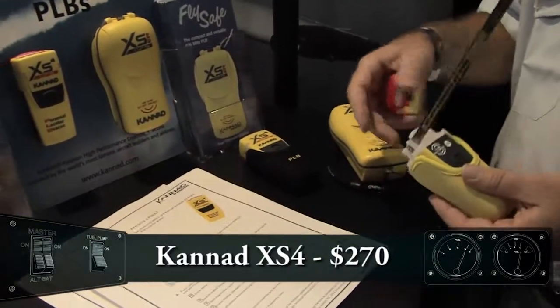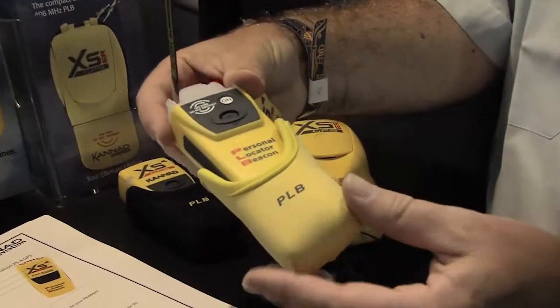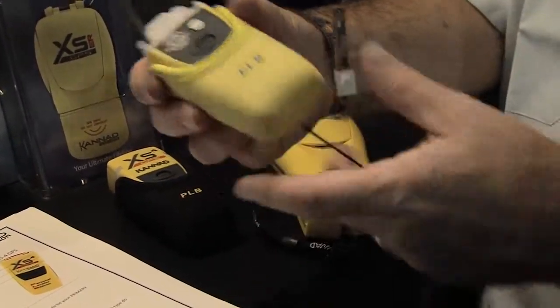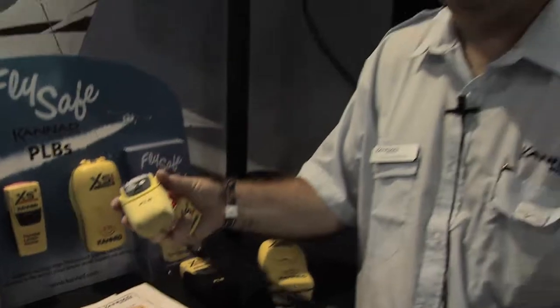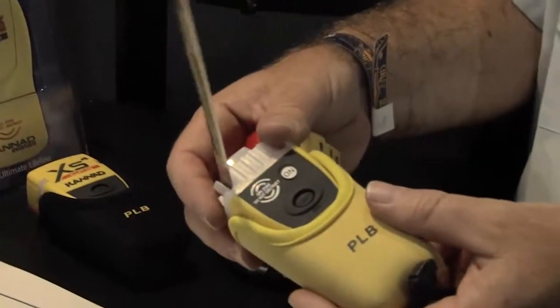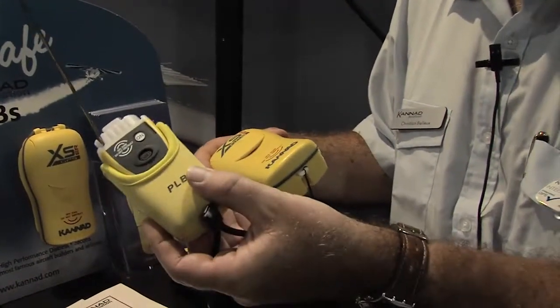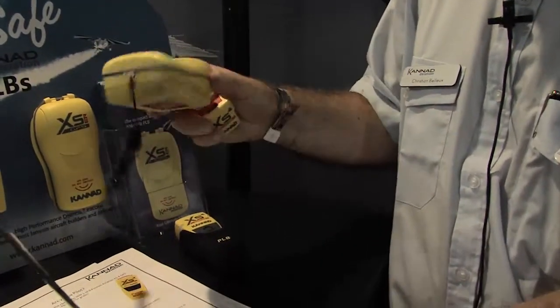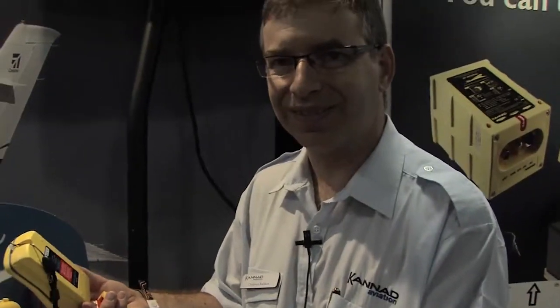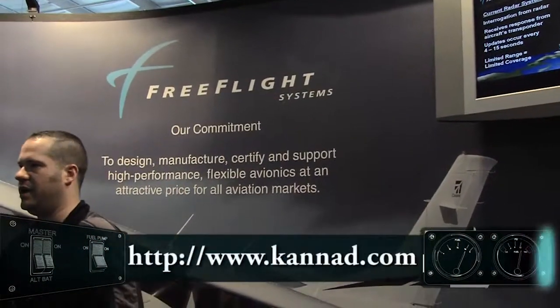Does it float with those jackets? Yes. In fact, this unit doesn't float on its own, but when you install this little jacket, the unit floats, and you can also wear it on a wrist or neck lanyard. What's the difference between that and the big one over there? The big one transmits for 48 hours; this one transmits 24 hours, and floats with the jacket. Do you have a website? The website is www.canad.com, and Free Flight Systems is a distributor of Canad in the USA.